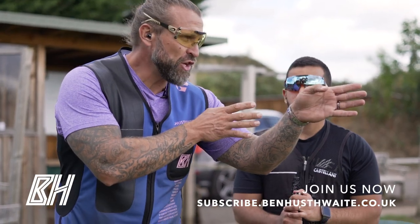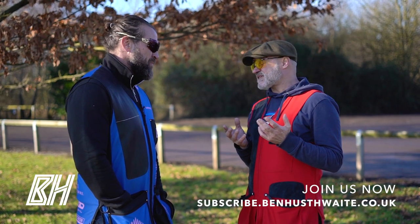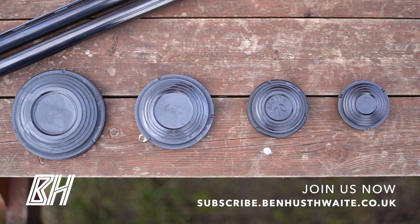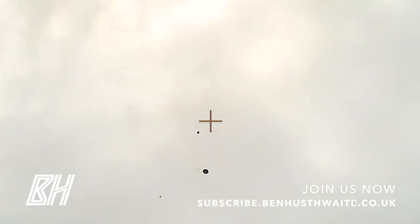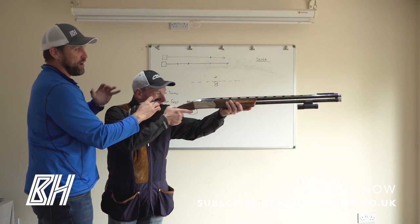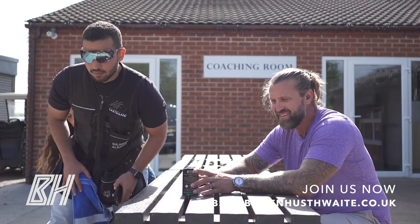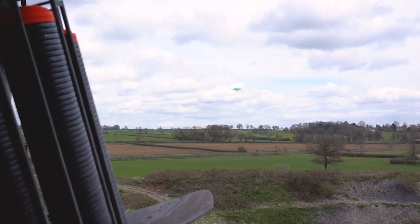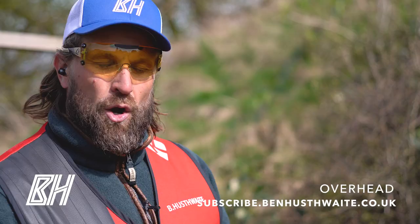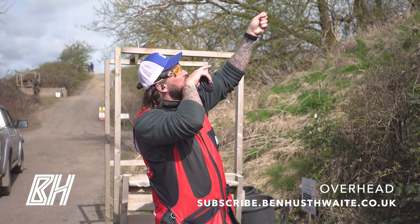What's going to happen here: it's going to start on the cone, the target's going to come. We've missed one of them. So what's going to happen, it's going to come out of the tower and we're going to be seeing the belly all the way through into the kill point. I'm going to hold pretty much where I want to kill it and just come back a fraction.